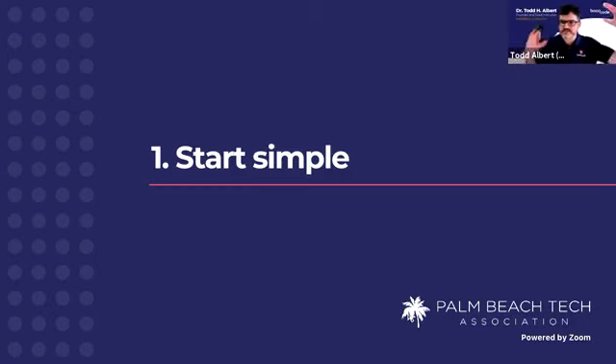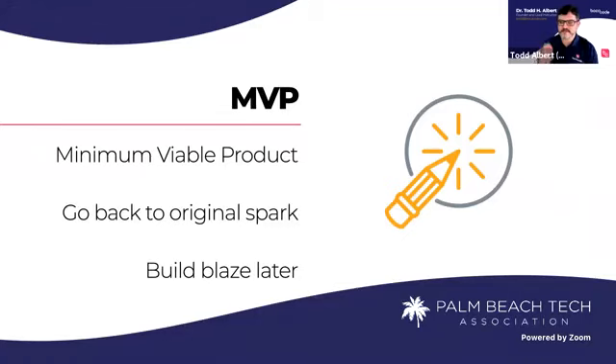Before you know it, your spark of an idea becomes a flame and your flame becomes a blaze — it becomes this blazing fire, and that's awesome. You should have that passion, that means your idea is good. But when you go to build it, you have to come back to your original idea. And we call that the minimum viable product — in tech terms we use the term MVP all the time.